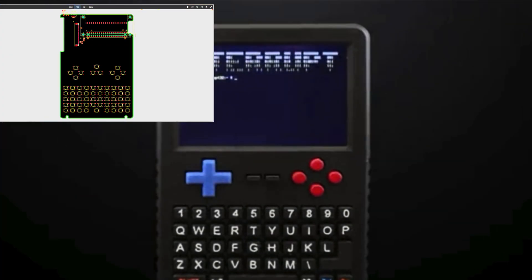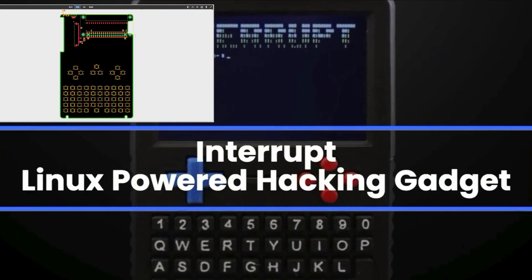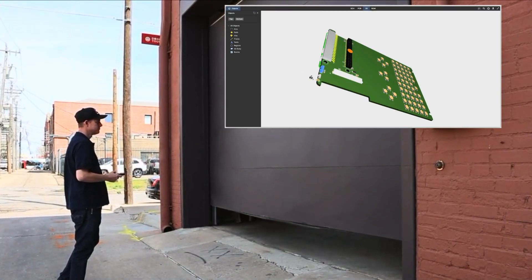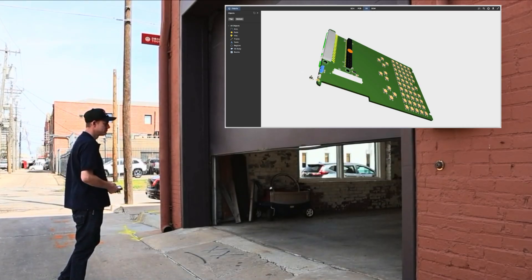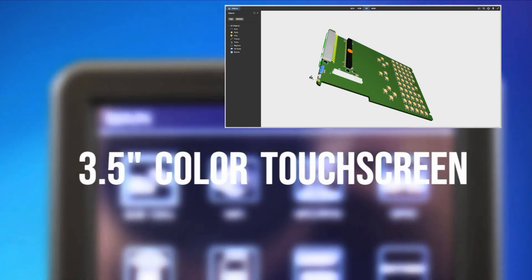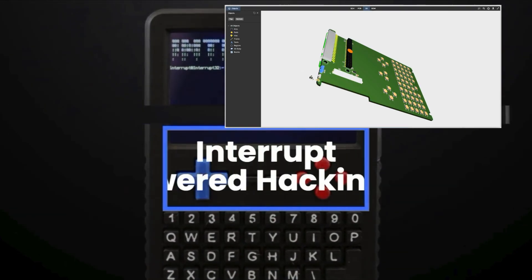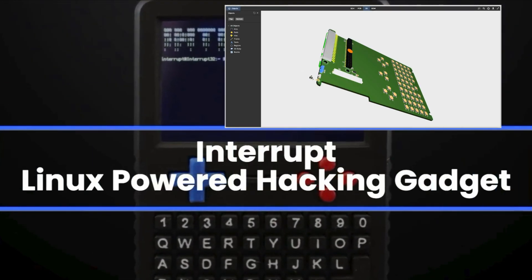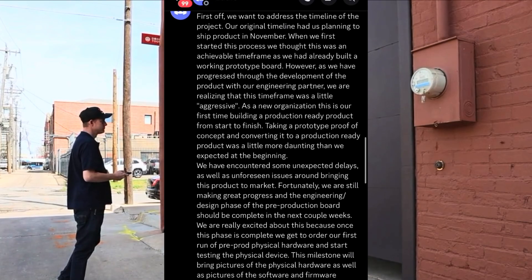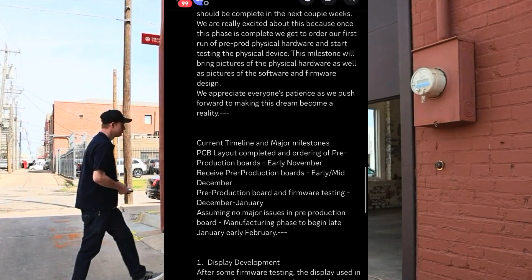Project update summary and timeline adjustment: the original goal to ship in November has been delayed due to the complexities of moving from a prototype to a full production-ready product. The team realized the initial schedule was too optimistic, encountering unexpected delays and design challenges. Despite this, progress continues in the engineering and design phases. The pre-production board should finish within the next few weeks. Milestones: PCB layout completed, pre-production boards ordered early November, receive pre-production boards early to mid-December.